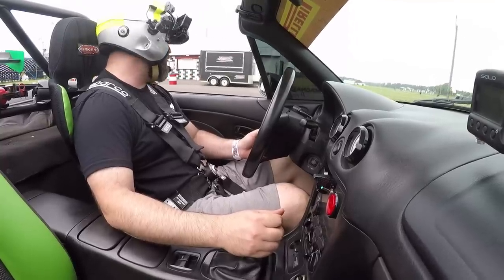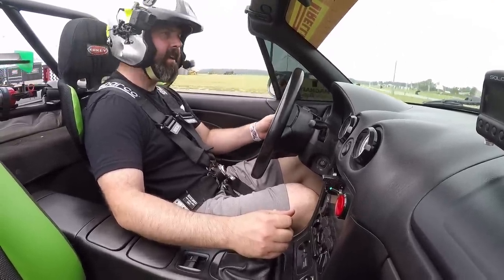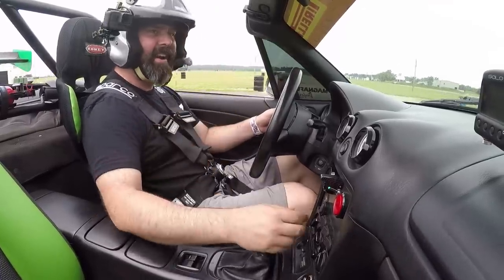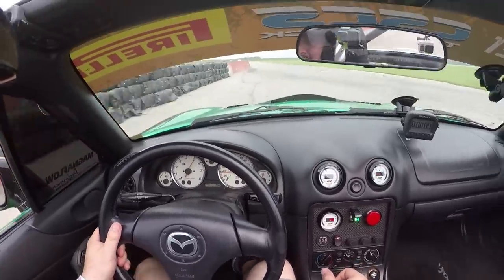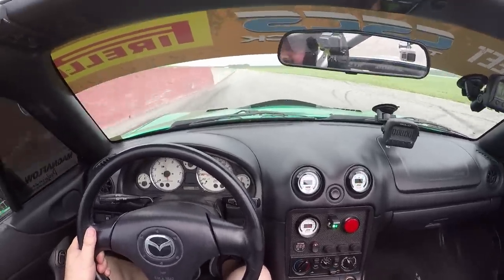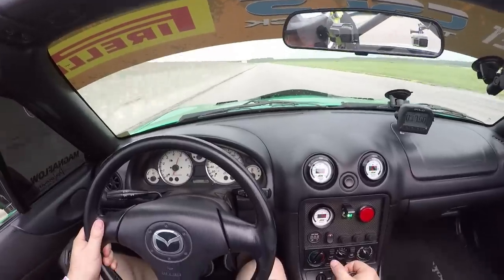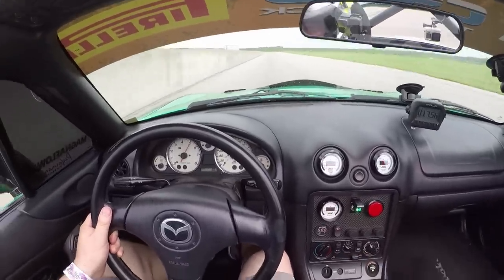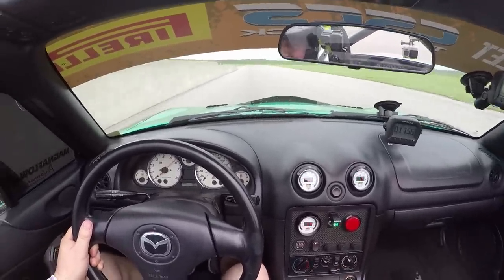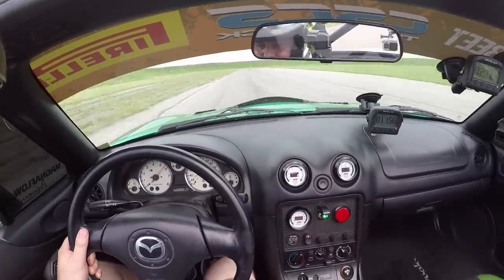I am now in the supercharged NB, the Anjavar Motorsports car. With the windshield banner I can still see — they were worried I wouldn't be able to. The bigger concern is it's starting to rain. But man, I love the supercharger whine already — it sounds so cool. I feel like I'm driving a muscle car with that gear whine out of the supercharger.